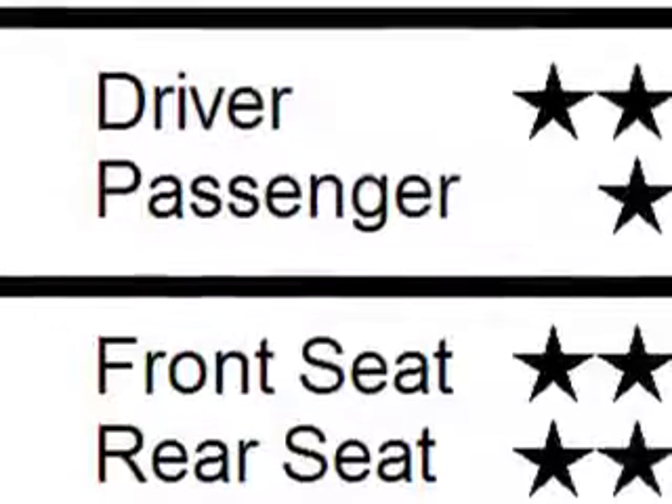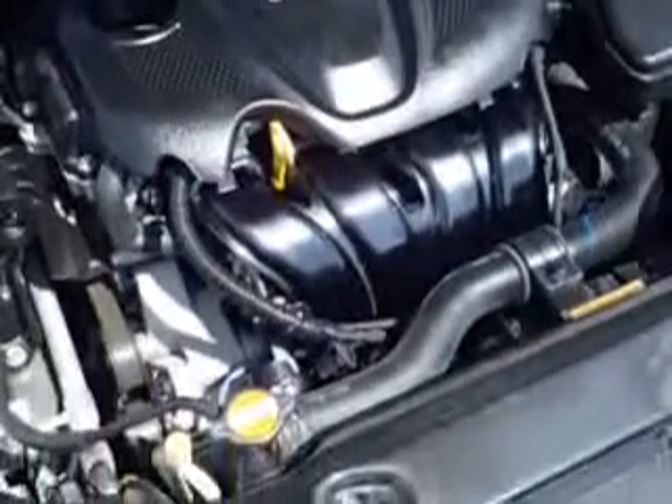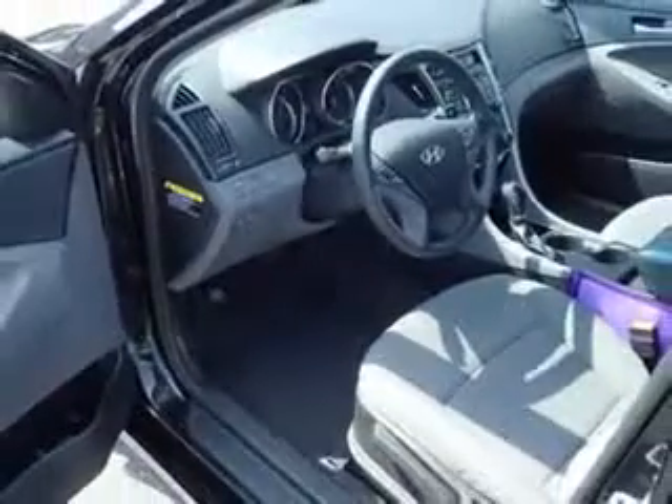Seats Front Seat Type: Bucket. Front Suspension Type: McPherson Struts. Tail and Brake Lights: LED Rear Center Brake Light, and much more. Enjoy the drive and have peace of mind in this 2011 Hyundai Sonata. See us at Cult Car Rentals today.